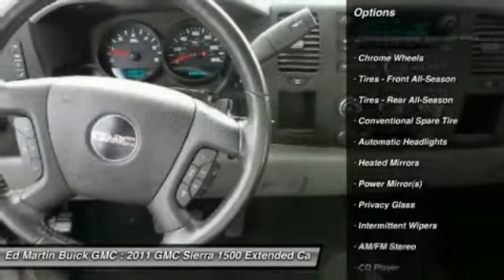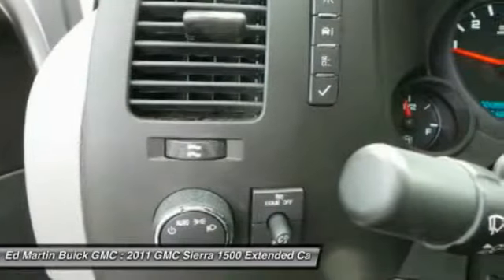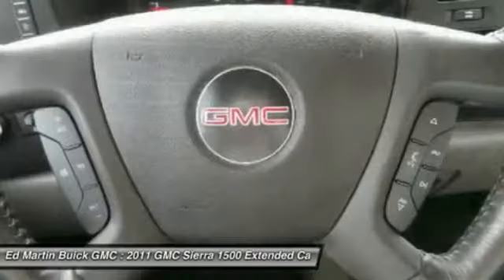Power steering, driver airbag, adjustable steering wheel, air conditioning front, cruise control, floor mats.